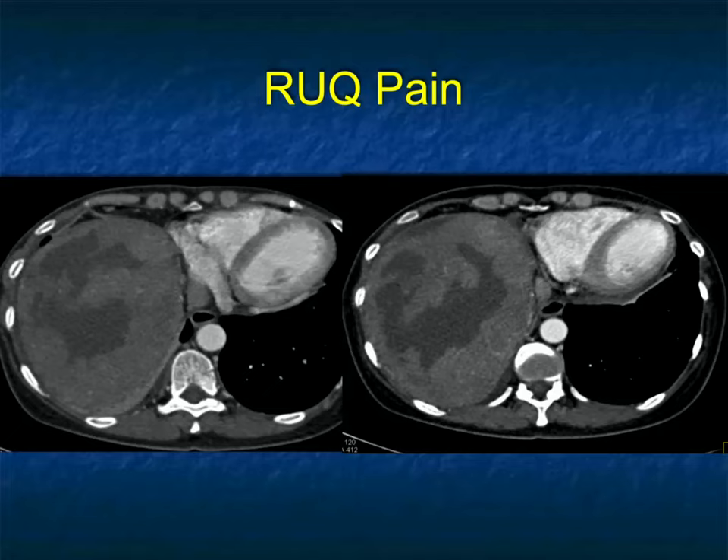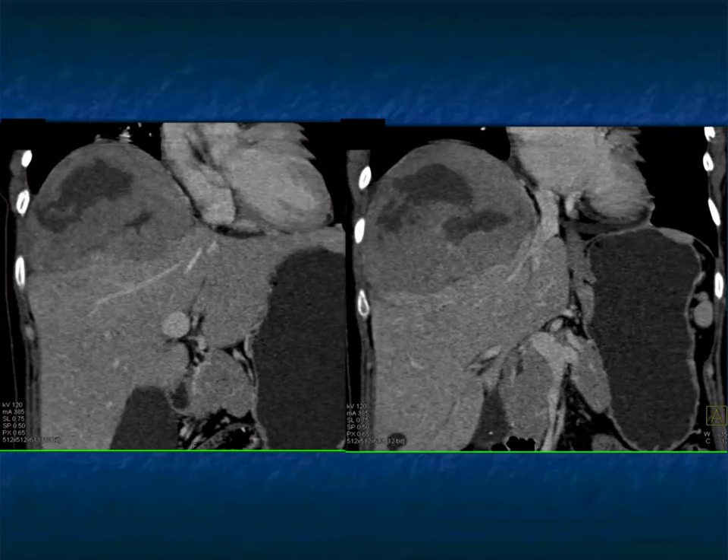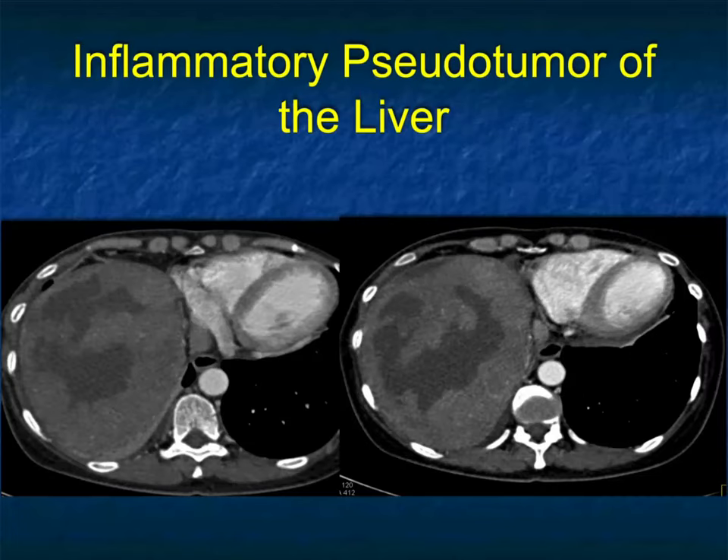Another patient with right upper quadrant pain — I always like to leave you with the feeling that if you follow all the rules you'll get everything right, but this case makes it difficult. There's a complex cystic lesion at the dome of the liver with no known malignancy. Could it be hepatoma, cholangiocarcinoma, metastasis, or abscess? It's a solid mass with cystic components. No foreign travel, no recent procedures, no relevant history. This was eventually resected and was an inflammatory pseudotumor of the liver.